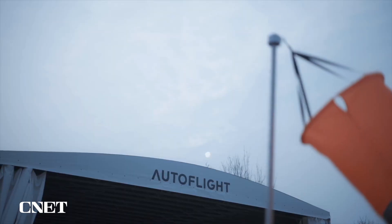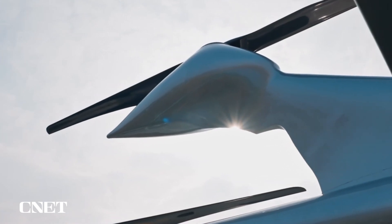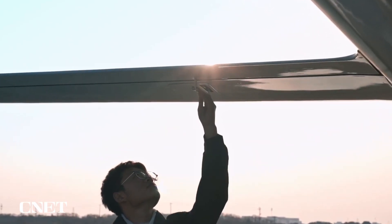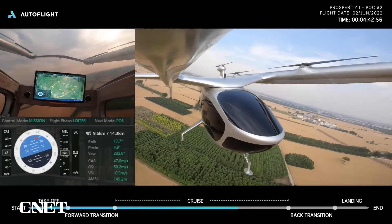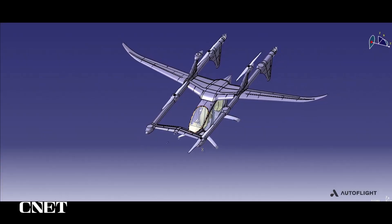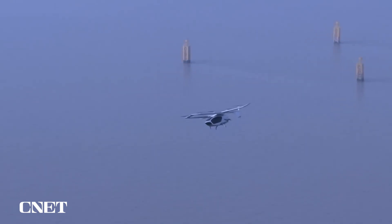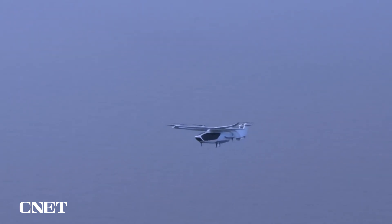So what's next for Autoflight? They'll continue modifying their proof-of-concept vehicles for the next few years. They expect to have the final design by 2024 and get it in front of European regulators by 2025 for certification. Once the vehicle is certified in Europe, Autoflight says it plans to bring it to other markets, including the U.S. and China.